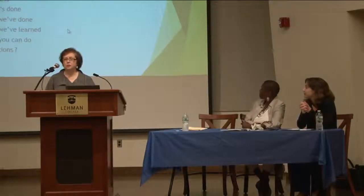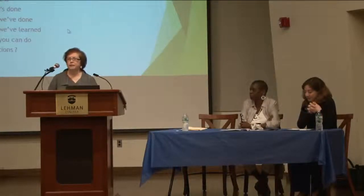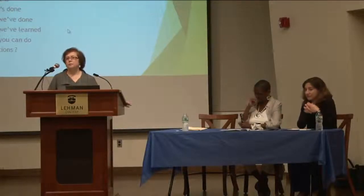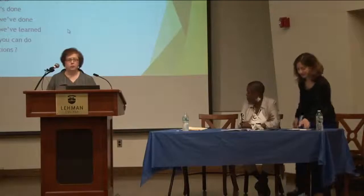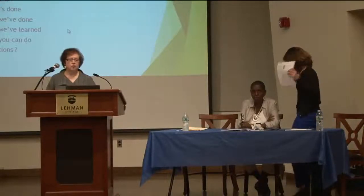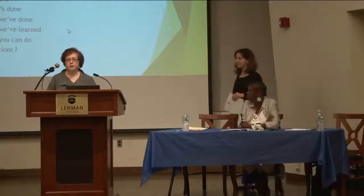We are going to tell you about a collaborative project between the library and the Business and Economics Department to teach library business research within this subject discipline. I'm going to turn over to Jennifer, who will go through the agenda and introduce the whole topic of Flipped Classroom.